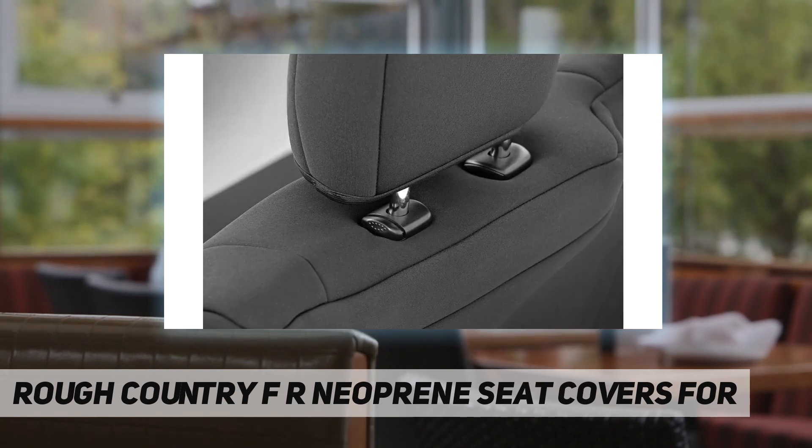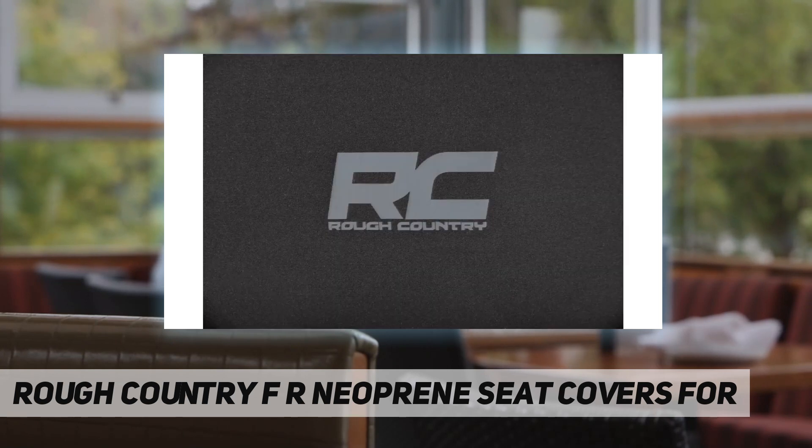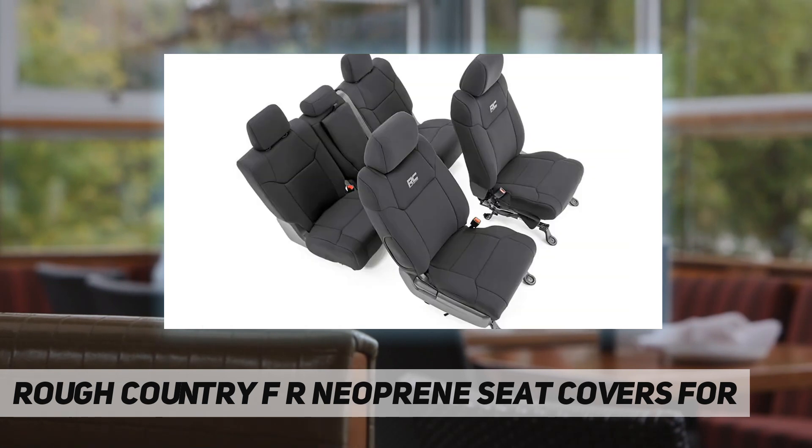These comfortable seat covers feature a four-layer construction with thick foam padding for a comfortable feel and durable quality. The outer neoprene protective layer wards off water and mildew while being soft to the touch and offering great breathability.